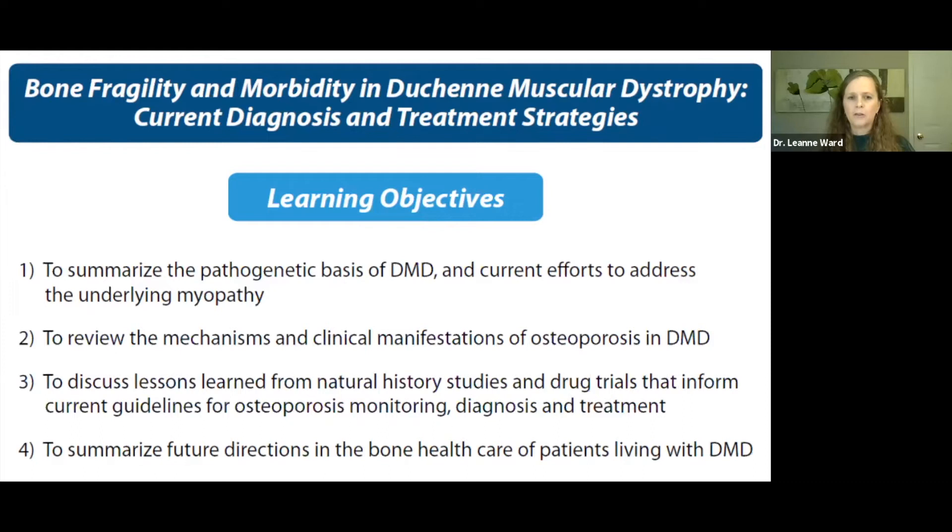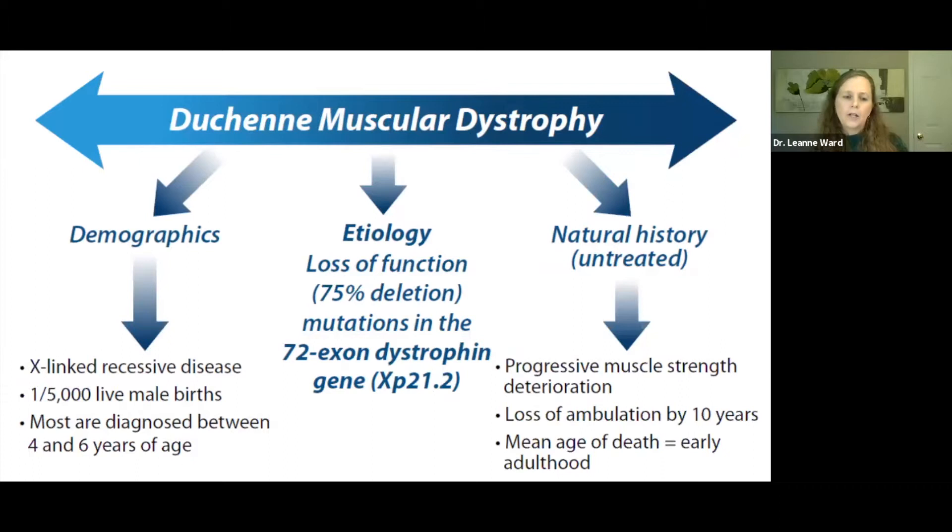I have four overriding goals today. First, I'd like to summarize the pathogenetic basis for the underlying condition. Then I'll talk about efforts used to treat the underlying myopathy, the mechanisms and clinical manifestations of the bone fragility itself, and the lessons learned from natural history studies and drug trials that inform how we manage the osteoporosis in this setting. I'll finish with some ideas about where I think we should be headed going forward.